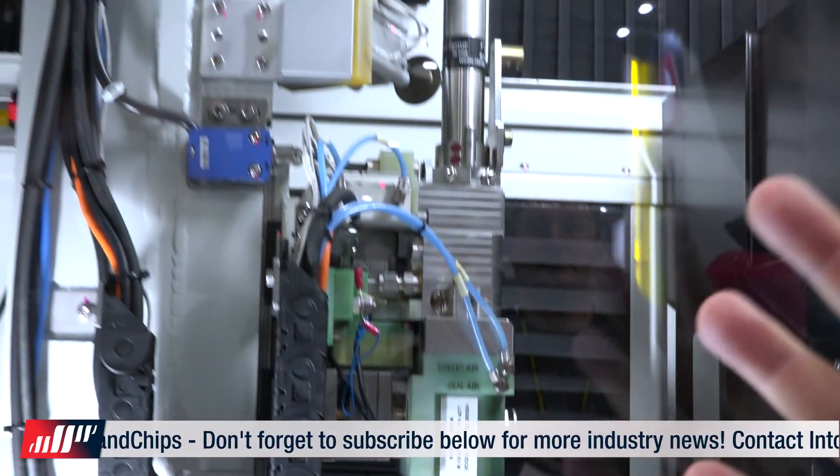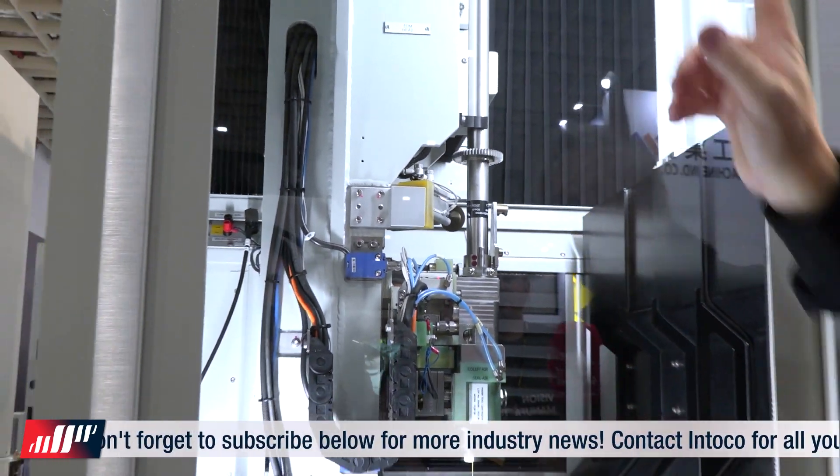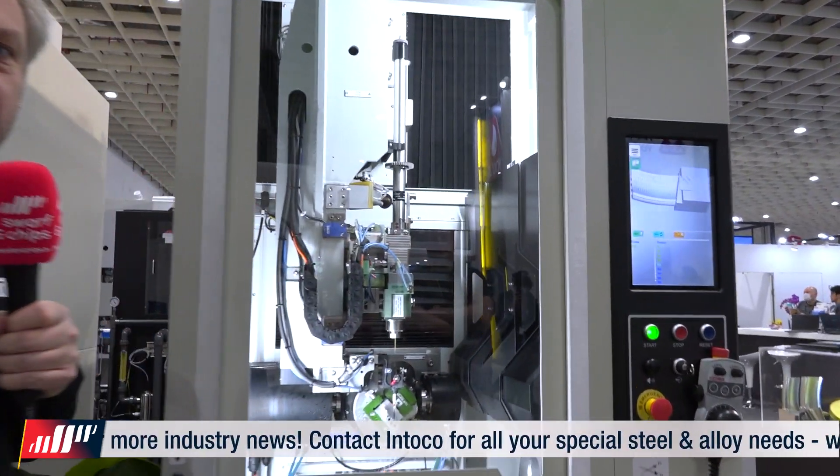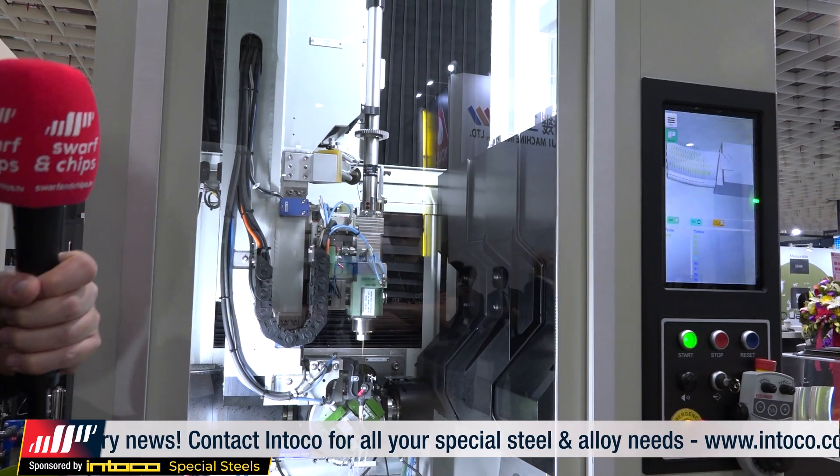Up in this tube here: 50 tools in there, drills in there. And then in here you've got 14 carousels — that's 700 total.